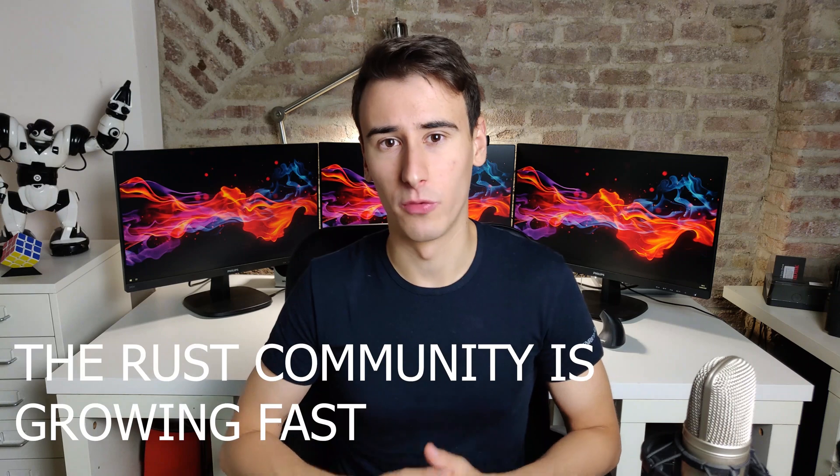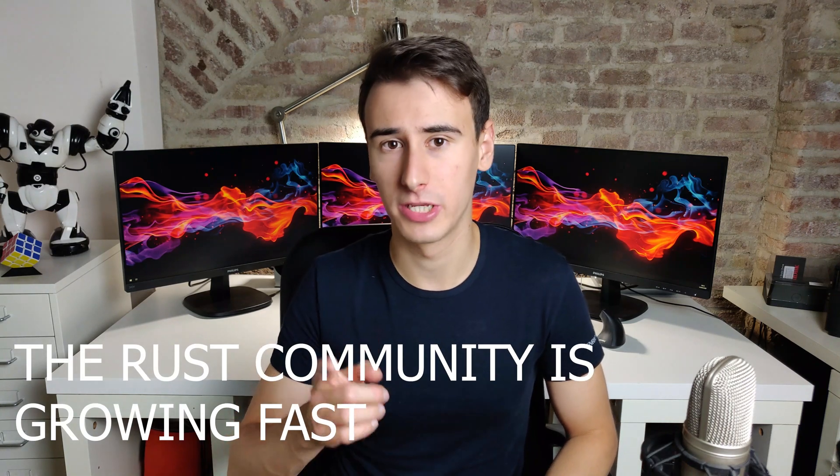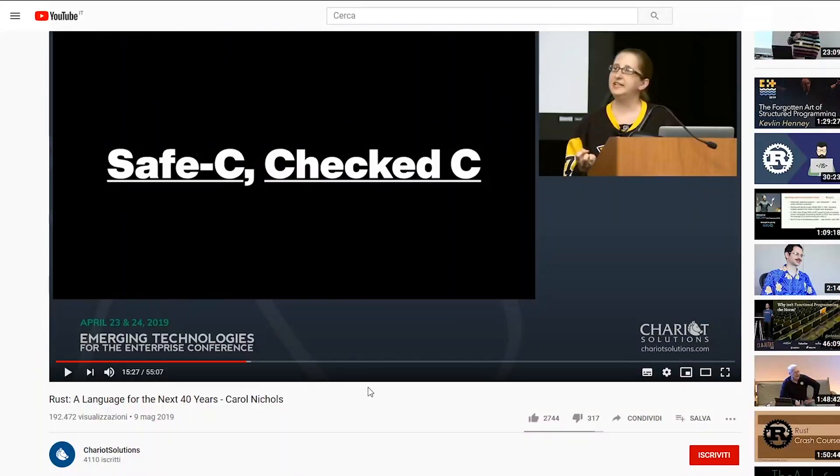Point number three: the community is growing fast, as well as its use in production environments. Even though there are some rough edges in some areas such as web development compared to other languages, the potential for the future is huge. Carol Nichols, the co-author of the Rust programming language, defined Rust as a language for the next 40 years. So if you learn Rust properly, you can expect a lot of job opportunities in the foreseeable future, also considering that Rust is growing in the embedded community — you may find that your dishwasher firmware is written in Rust in a few years.